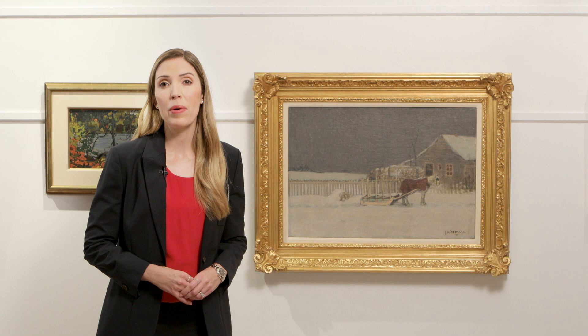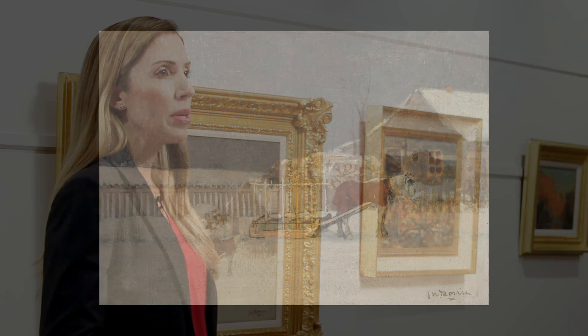A masterwork Canadian landscape by one of our country's most celebrated painters, James Wilson Maurice's Neige Canada, is featured in the Cowley Abbott auction of artwork from an important private collection this fall.